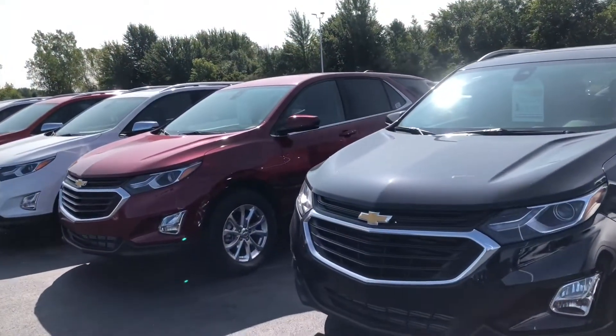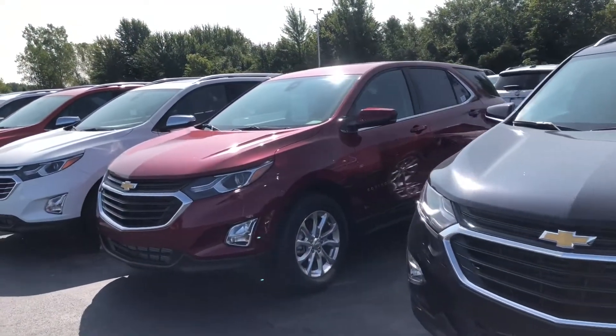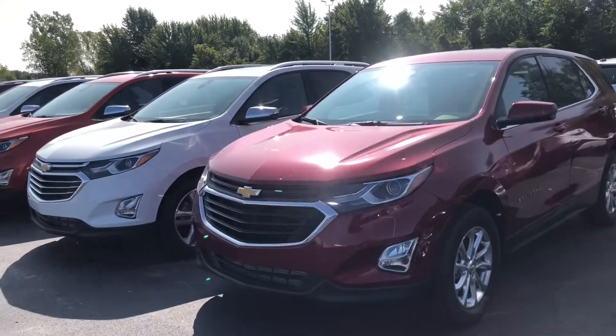Good morning, it's Jeff at Fireland Chevrolet Buick in Norwalk, Ohio, and we'll take a look at our Chevrolet Equinox lineup. We've got over 20 of them in stock in a variety of colors and trim packages.